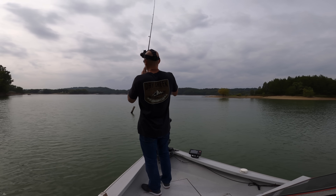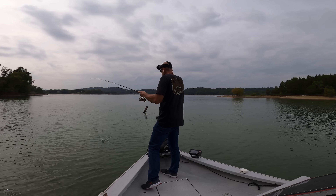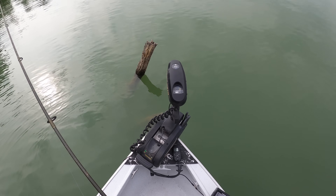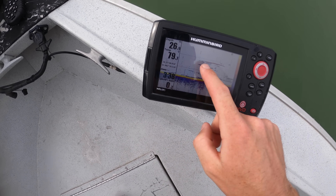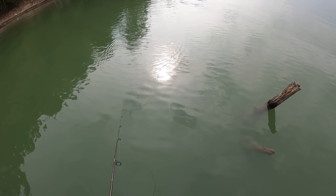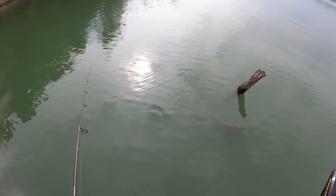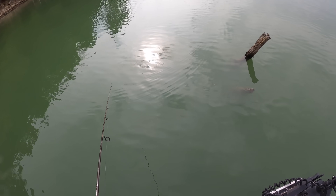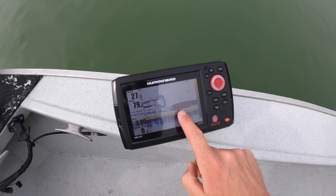I got one — just a little one. Another bluegill. Guys, we didn't mean to get right over the tree, but it is interesting to see on the depth finder all those fish suspended there. That's why we've been getting bit. My dad actually got snagged on it and got us right on top of it. Hopefully that doesn't scare the fish.